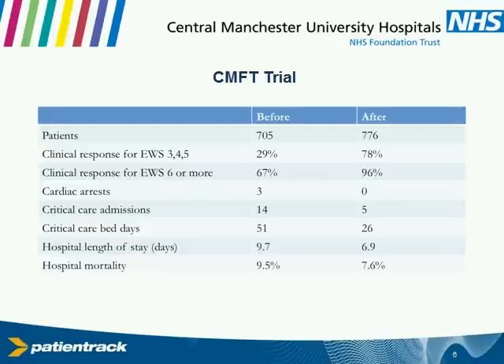We had 700 patients in the before group and a similar number afterwards. You can see that 29% has increased to 78% — still not perfect, but we were getting there. A score of six has a mortality of about 35 to 40% associated with it if you reach one of those scores at any point in your stay. And so we were fortunate in getting actually most of those patients seen.